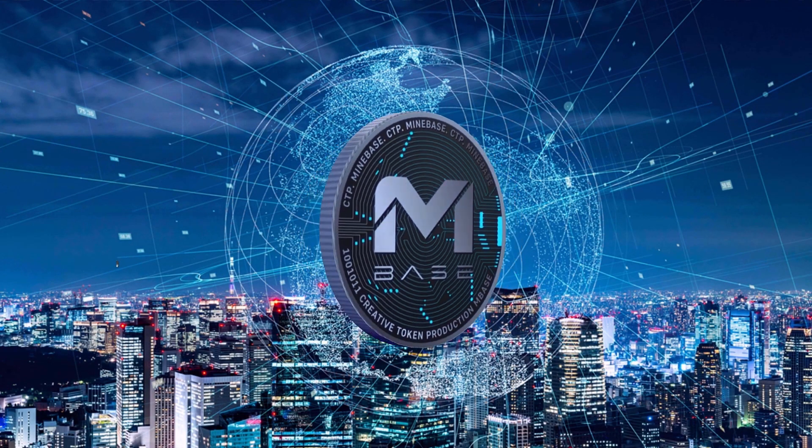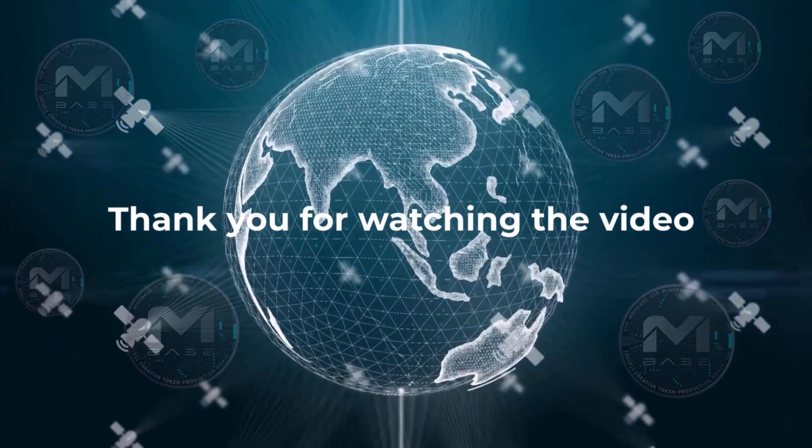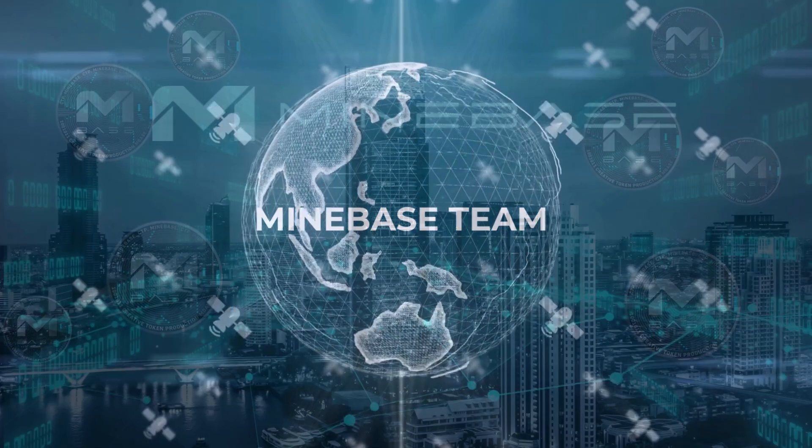What nobody could imagine yesterday is true today. Thank you for watching the video. The Minebase team wishes you much success.